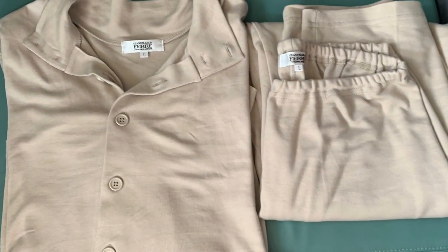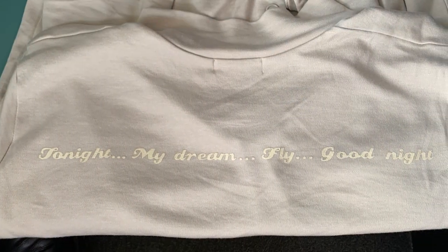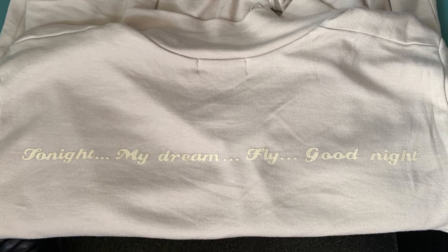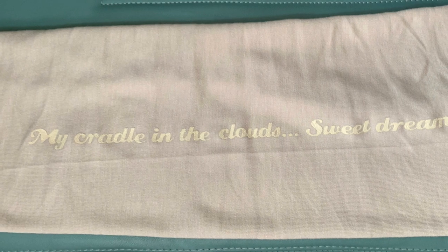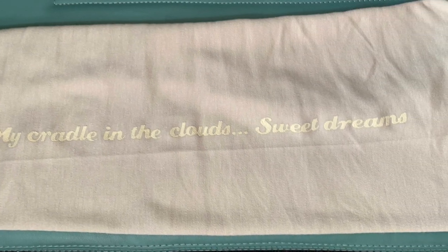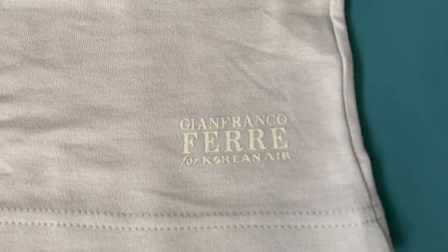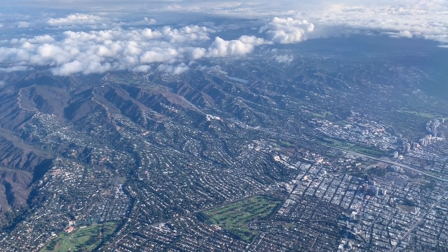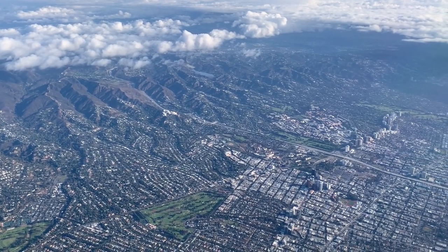Before I wrap up this video I wanted to share with you some of the details on the pajamas which I didn't show you before. They're produced by Jean-Franco Ferre and they have some interesting details, like these quotes embossed on them to motivate you off to dreamland. As we overfly Santa Monica with some beautiful views of Brentwood and the Hollywood Hills, I'll leave you with some closing thoughts.